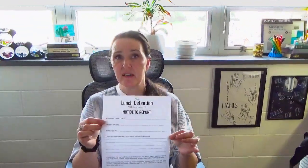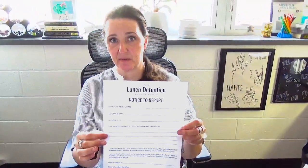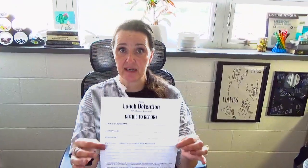If you get assigned lunch detention it means you broke a rule in the classroom. The teacher will pull you aside and give you a piece of paper called a notice to report. You'll fill out all the spaces and take it home to get it signed by a parent — that parent signature is necessary. Then bring it with you and hand it to the lunch detention teacher on Friday.